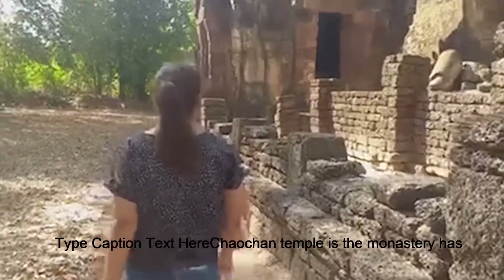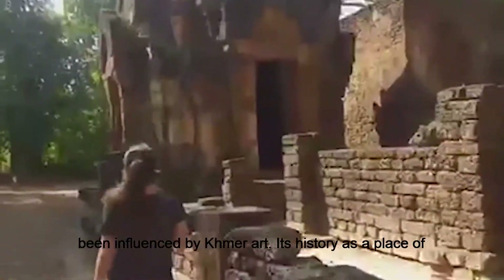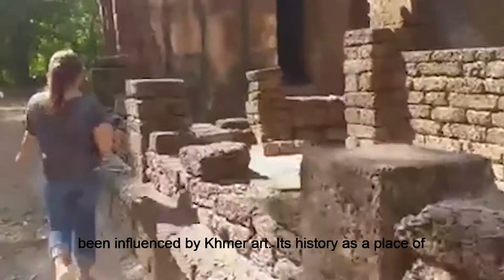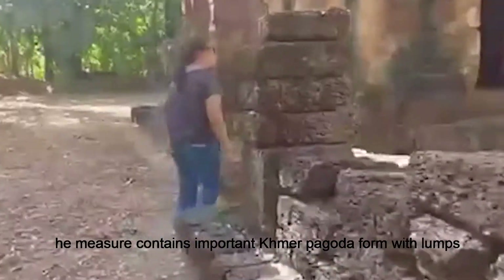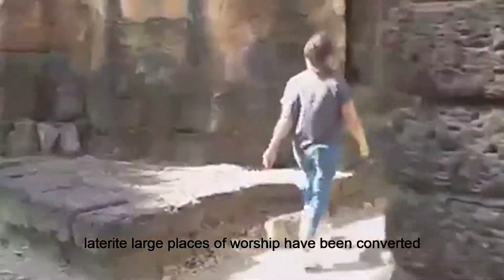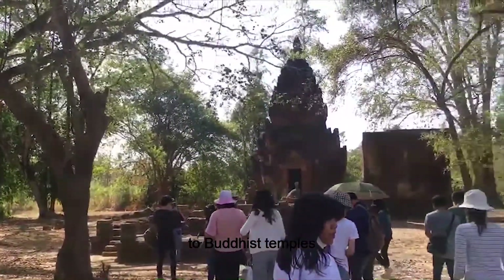Now we are here at Wat Nang Lom. The second temple is one where the monarchy has been influenced by Khmer art. It is treated as a place of worship in Sukhothai. The developed Khmer pagoda is formed with a five-level structure, and this place of worship has been converted to a Buddhist temple.